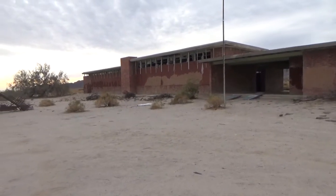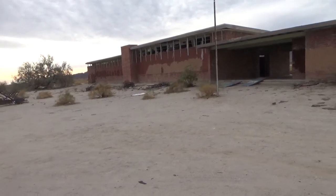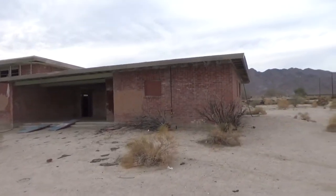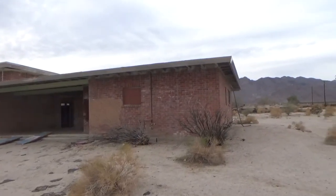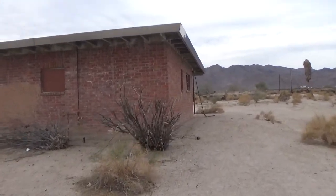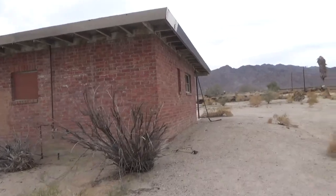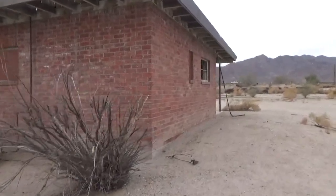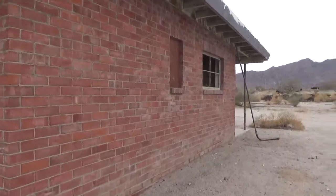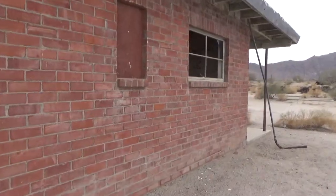Hey guys, good morning coming to you from Desert Center, California. And if I'm not mistaken, we're gonna get in there in a minute because it's open to the weather, but this looks like a school because it looks like an auditorium off to that far side. Believe it or not, it's a really nice brick building.